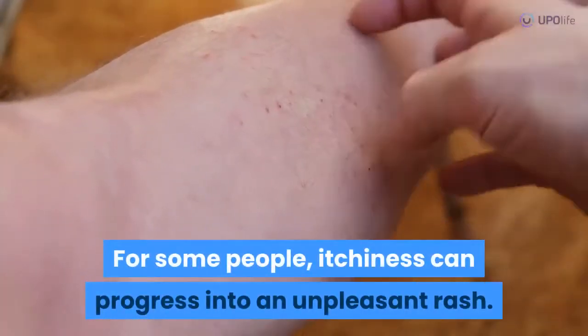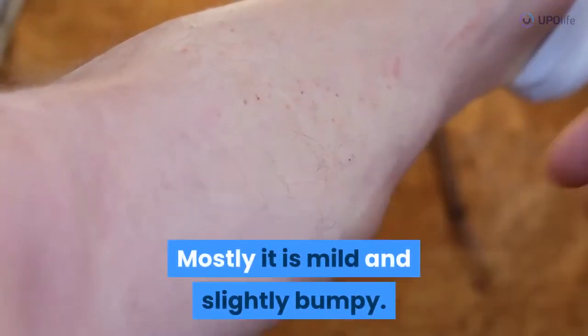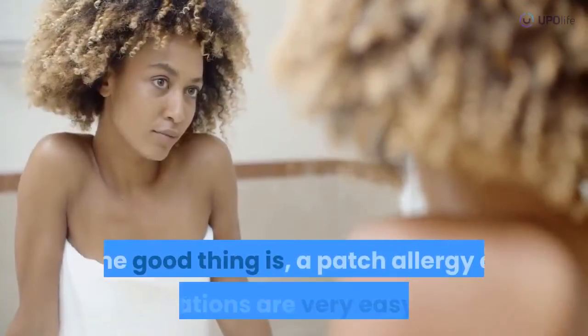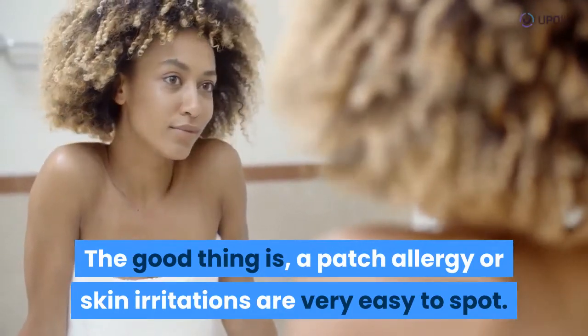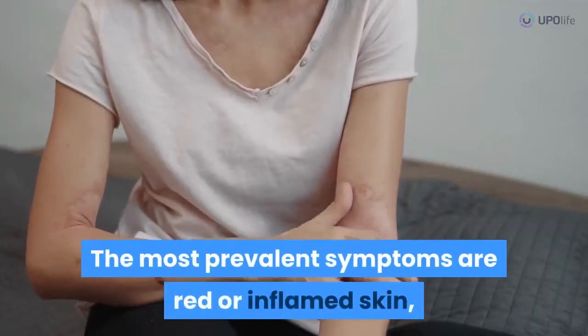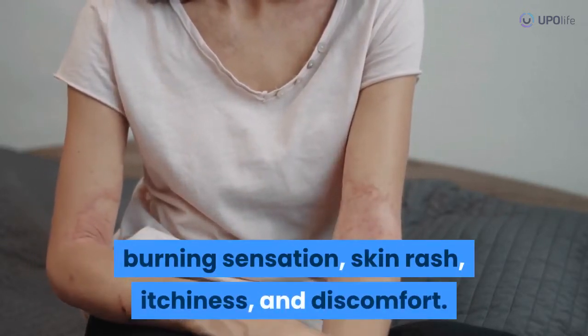For some people, itchiness can progress into an unpleasant rash. Mostly it is mild and slightly bumpy. The good thing is, a patch allergy or skin irritations are very easy to spot. The most prevalent symptoms are red or inflamed skin, burning sensation, skin rash, itchiness, and discomfort.